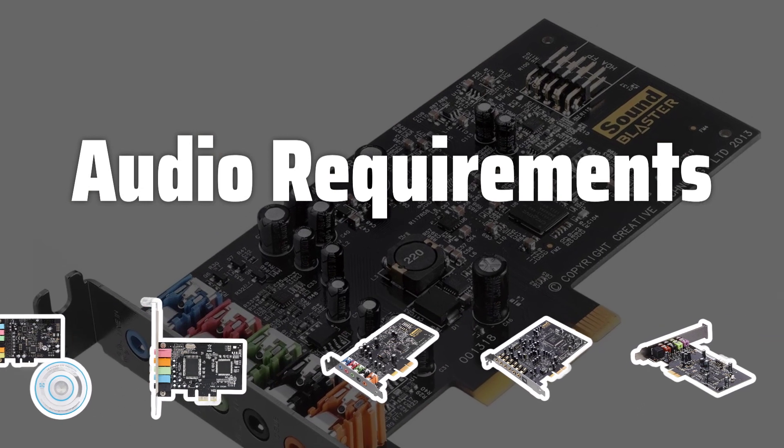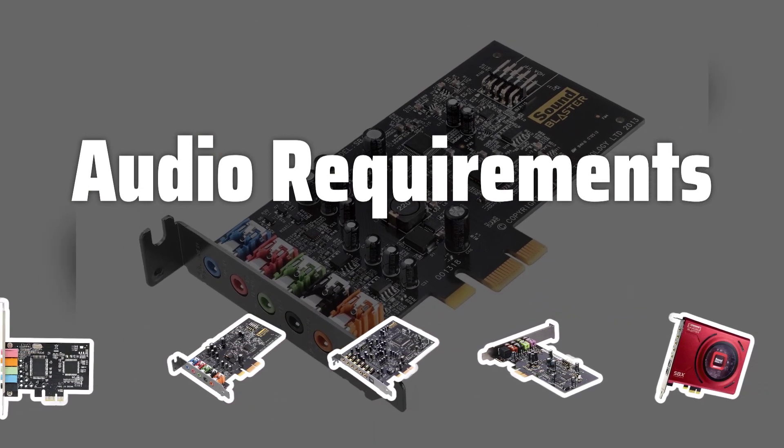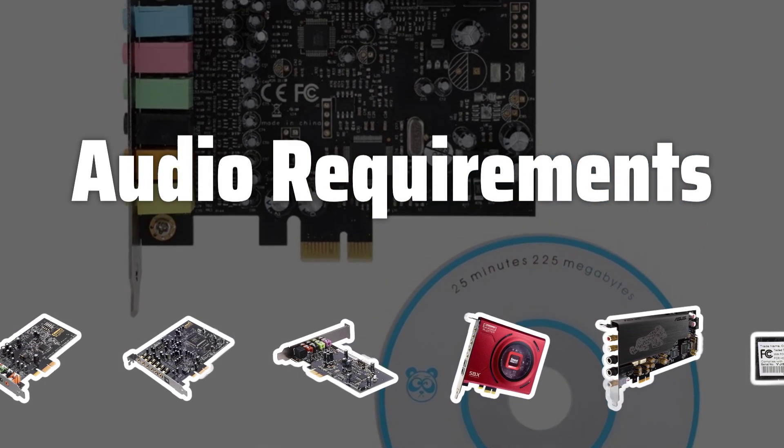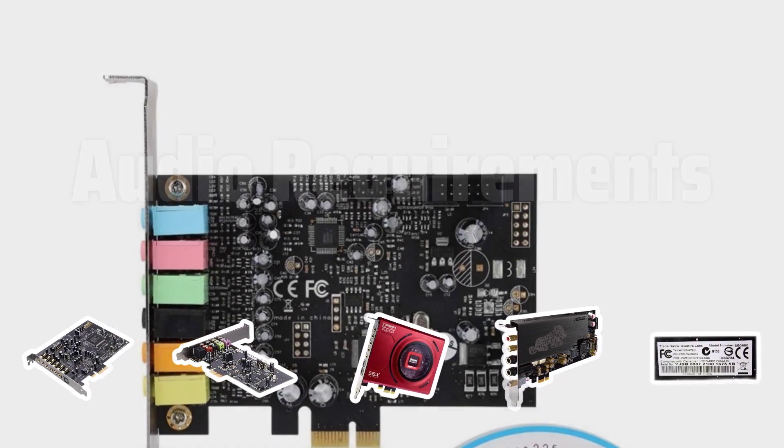Audio Requirements: Determine your specific audio needs, whether it's for gaming, music production, or general use. Look for features like virtual surround sound or high-resolution audio support.